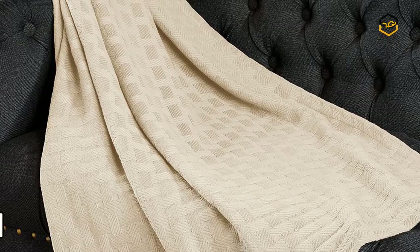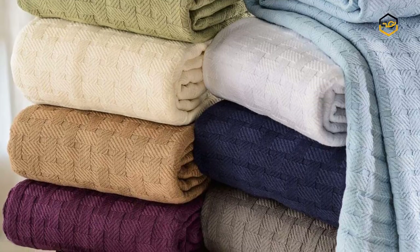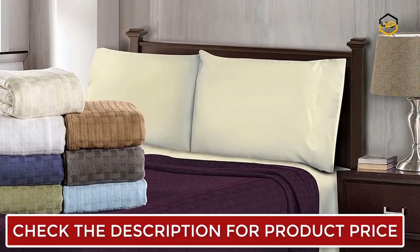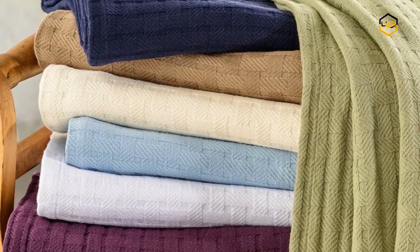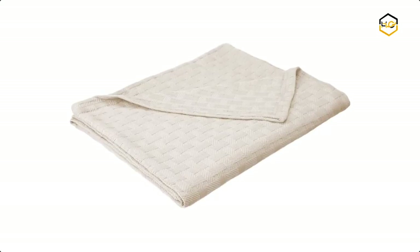At number 2, we have the Superior Blanket. You can wrap yourself in this incredibly soft and luxurious blanket. It features a beautiful basket weave pattern and a self-binding hem constructed into the blanket to provide strength and add a clean, crisp edge. Made from 100% cotton, these beautiful blankets provide lightweight warmth ideal for use all year round. This cotton blanket feels soft and cozy with a comfortable weight.